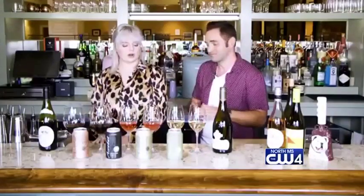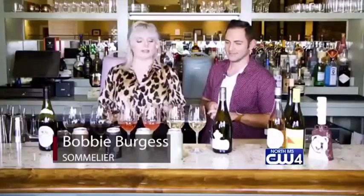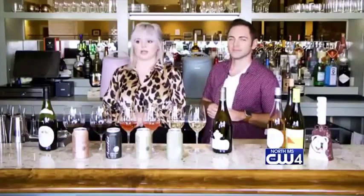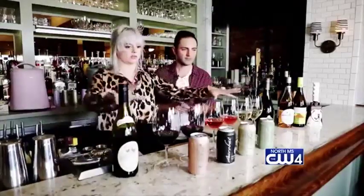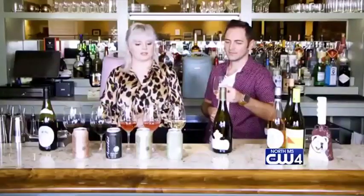Absolutely, so I'll go ahead and get started with the first one, which is going to be a white — this is a Pinot Gris from Oregon. I love Oregon in the summertime. This is a very fresh, crisp wine. I picked the Pinot Gris because it's got a screw top — as you'll see, most of these are going to be user friendly. You don't have to bring a wine tool, which I think is one of the benefits of this one.